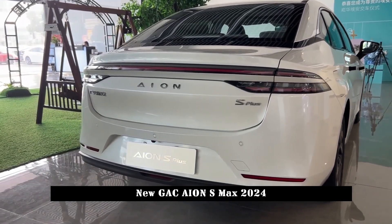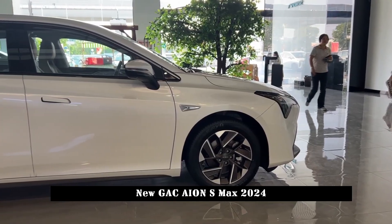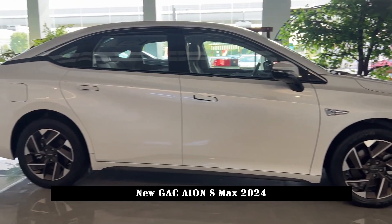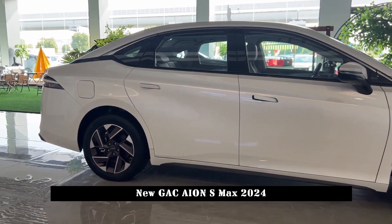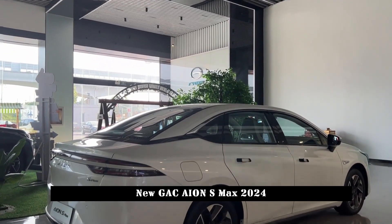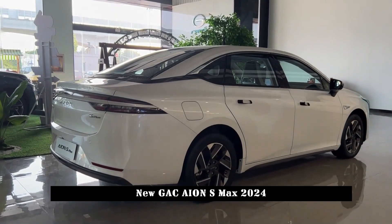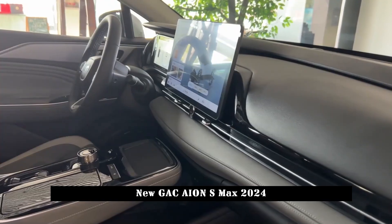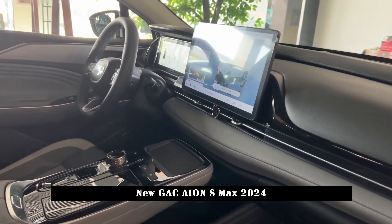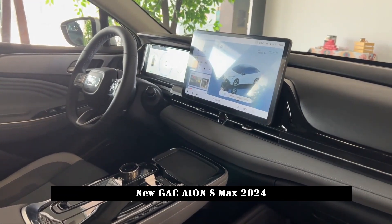In terms of configuration, according to previously disclosed information, GAC AION S MAX offers a large number of optional configurations, such as front and rear radars, front and rear cameras, outside rear-view mirrors, charging lights, front and rear combination lights, door handles, tail logos, wheel hubs and hub caps, canopies, front and rear bumpers, and front and rear decorative parts. It is highly personalized.